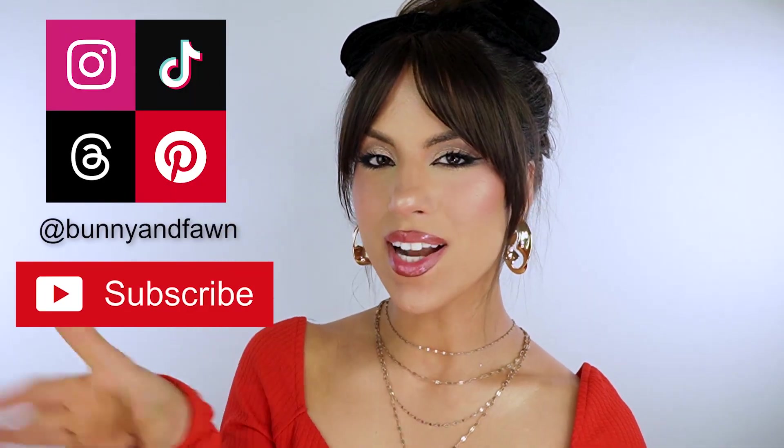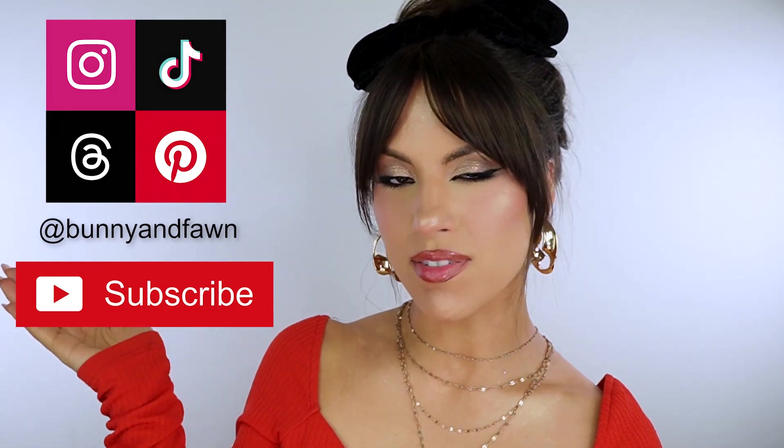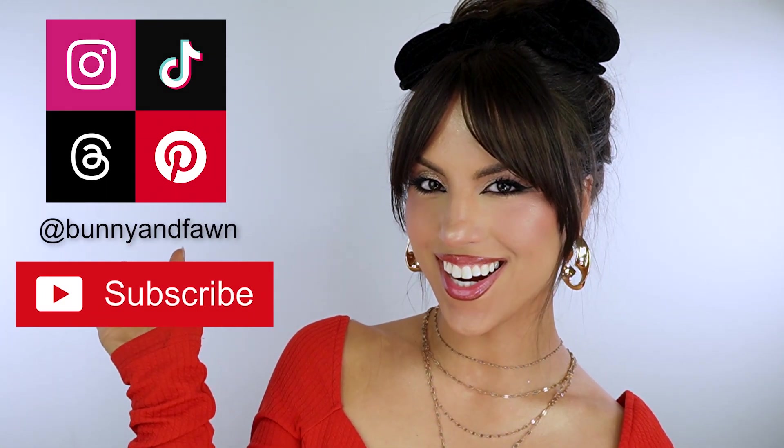I think this is gonna be a great DIY list for winter — there's just nothing to do in the winter, and I want to get a hobby. My hobby is going to be learning how to sew and reintroducing myself to crochet and making really cute things. If you guys are interested in keeping up with my journey, definitely subscribe below — you can follow me on Instagram, TikTok, Threads, and Pinterest, everything is bunny and fawn. See you in the next one, bye guys!